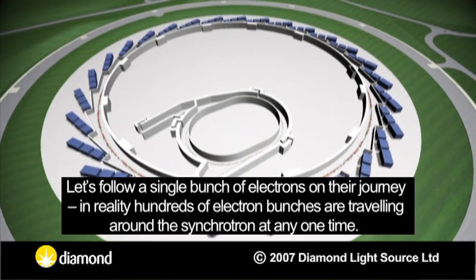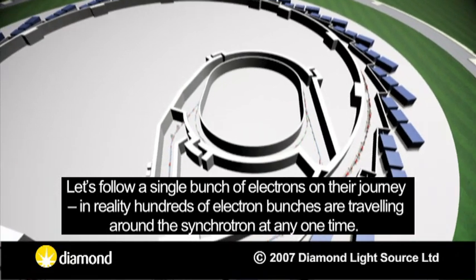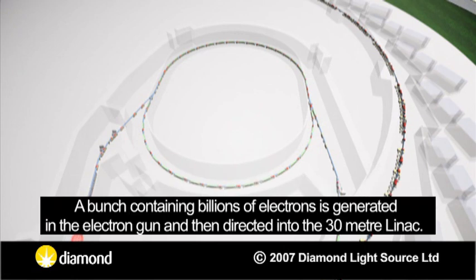Let's follow a single bunch of electrons on their journey. In reality, hundreds of electron bunches are travelling around the synchrotron at any one time. A bunch containing billions of electrons is generated in the electron gun and then directed into the 30-metre LINAC.